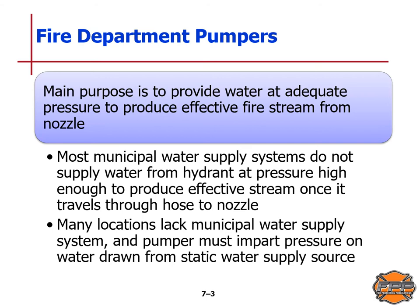Most municipal water supply systems do not supply water from a hydrant at a pressure high enough to produce an effective stream once it travels through the length of hose to the nozzle. Many locations lack municipal water supply as well, and the pumper must impart pressure on water drawn from a static water supply source such as a lake.